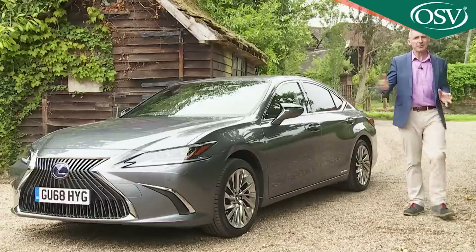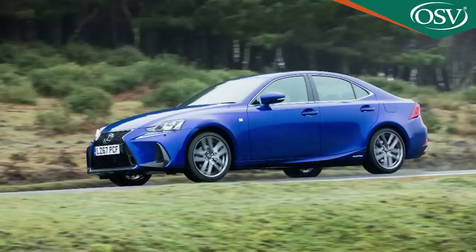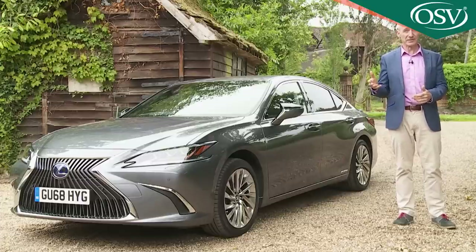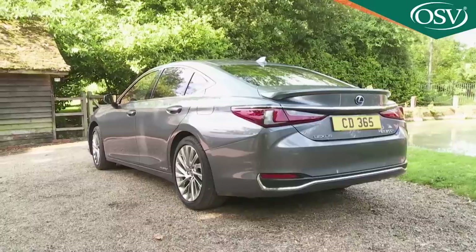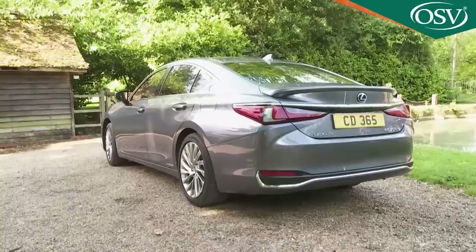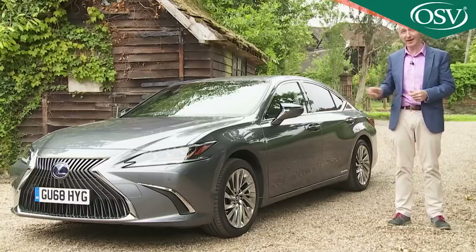From a Lexus point of view, this car does rather marginalise the role of the slightly smaller IS saloon in the range, but that's their problem. If you're choosing this segment, yours is whether you'll continue to select a full-sized executive saloon based on the choice you've maybe always made, and perhaps some sense of perceived sportiness. If not, then the ES has quite a case to make. One thing's for sure: if you're after the most rational choice in the class, then you're looking at it right here.